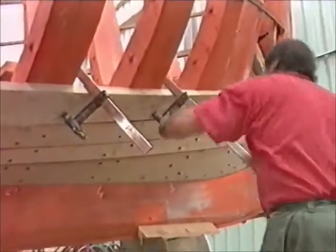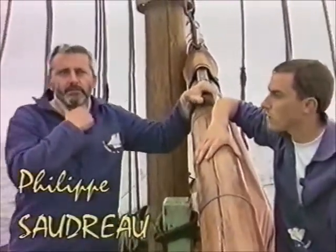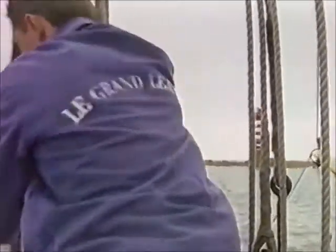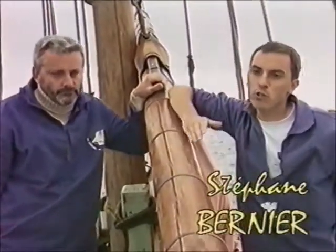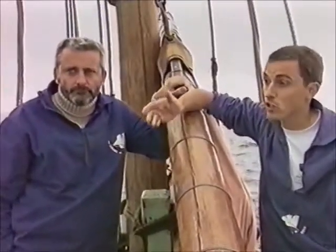Indeed, it was a plan of a ship that was built in Le Marchand in 1896, and it is true that we have used this plan. It is, to our knowledge, the only plan of a working ship that exists. We have extraordinary luck that the plan exists at all, because at the time, the carpenter worked from a half-hull model, so there was no plan, no manuscript, not even the characteristics of the ships.